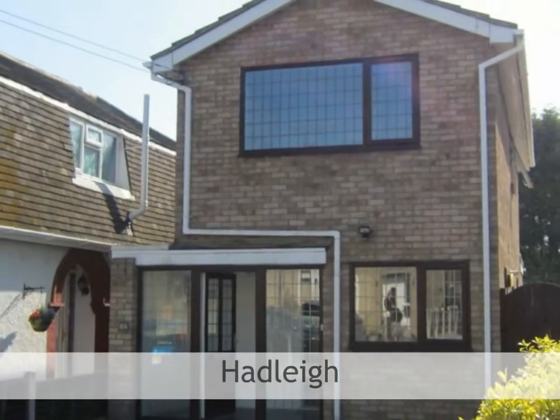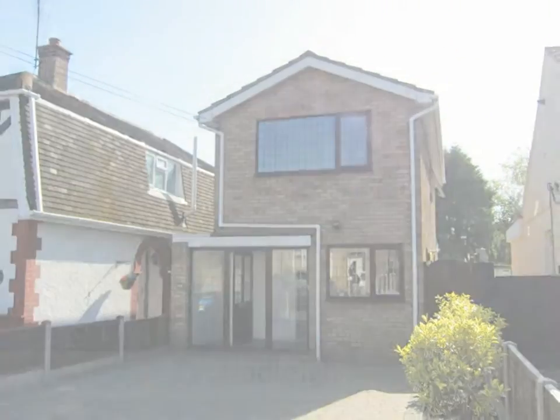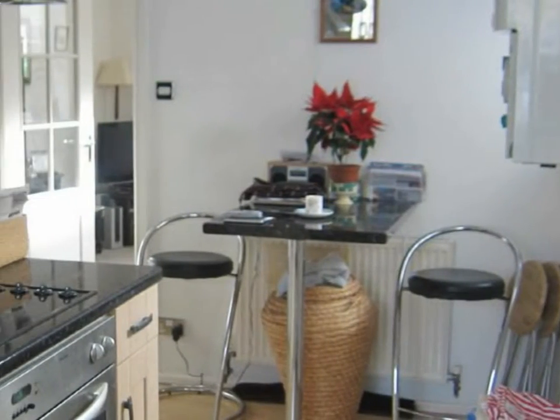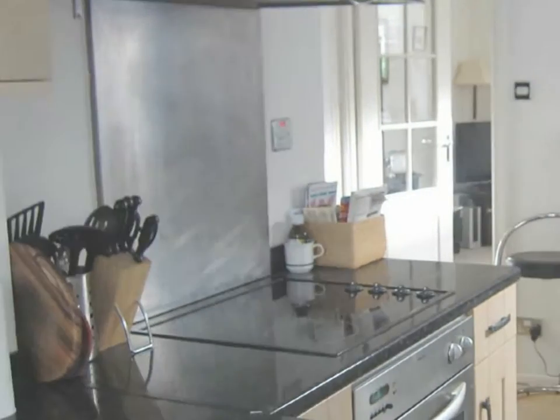Brown and Brand are pleased to offer this recently redecorated two-bedroom detached house located close to Hadley Town Centre. The kitchen is well fitted with modern iron base level units with work surfaces over, incorporating a stainless steel sink unit with mixer tap and drainer.